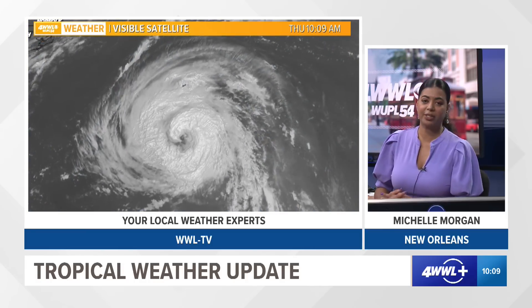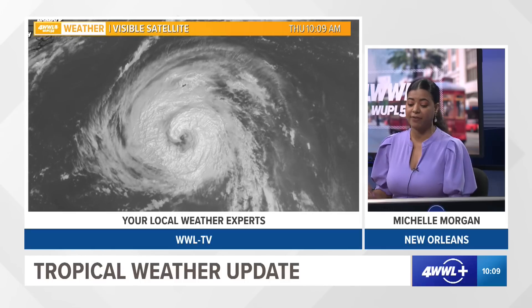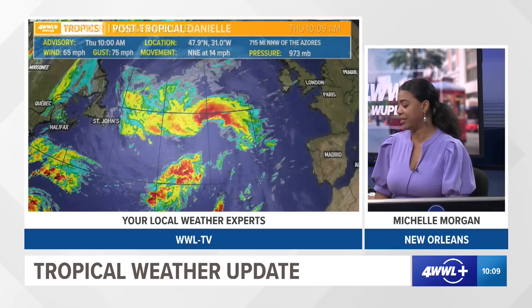I also want to show you the visible satellite imagery here because the system is looking very impressive. You can see a lot of the colder, higher cloud tops wrapping around the center of that system as it meanders over the Atlantic.